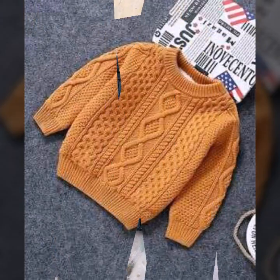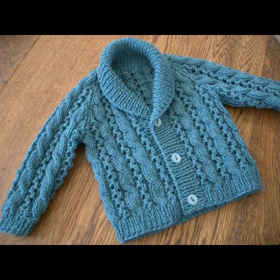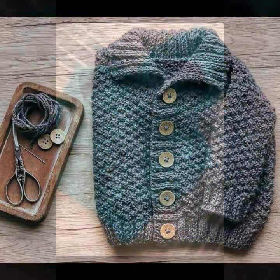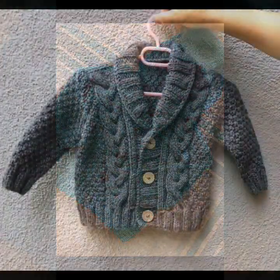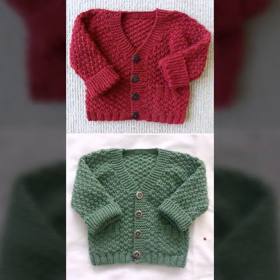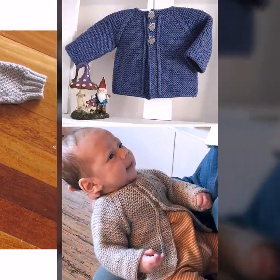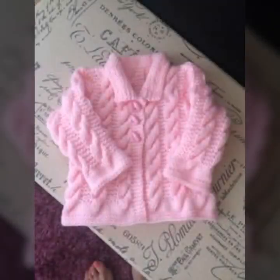You can get the latest ideas about beautiful, fantastic, stylish, and adorable — many attractive and many different types of colors, styles, and designs. Beautiful boy cardigan sweater designs and boy cardigan sweater and jacket designs. So keep watching and keep supporting my channel.